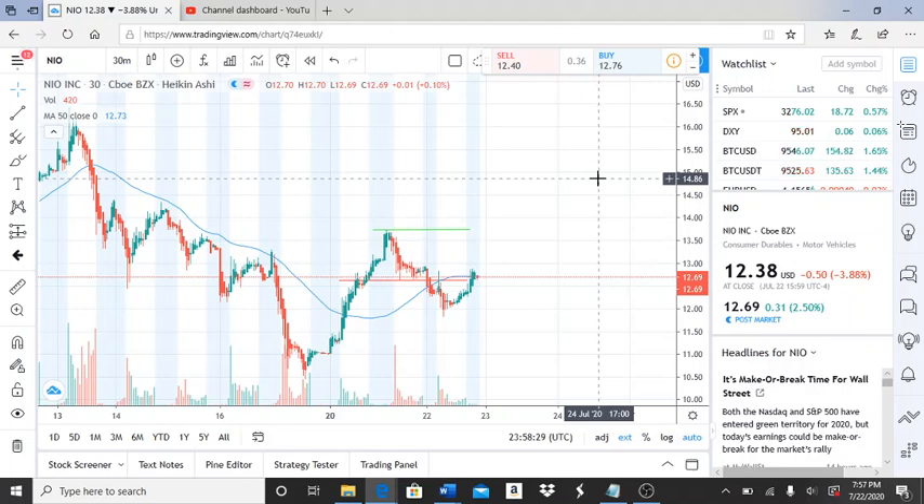All right everyone, here we are with ticker symbol NIO — NIO Inc. Before we get started, if you learn something new, subscribe to my channel, hit the like button to let me know you watched this video, and share this with your friends and community.